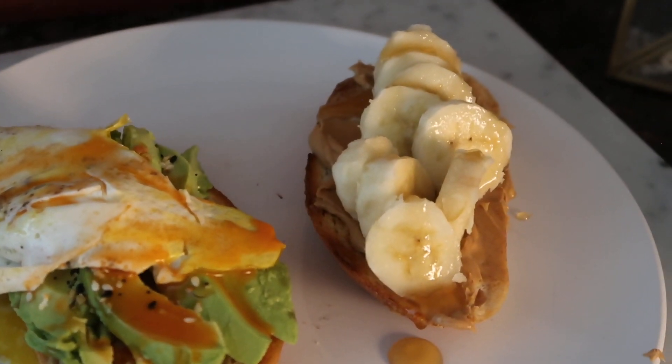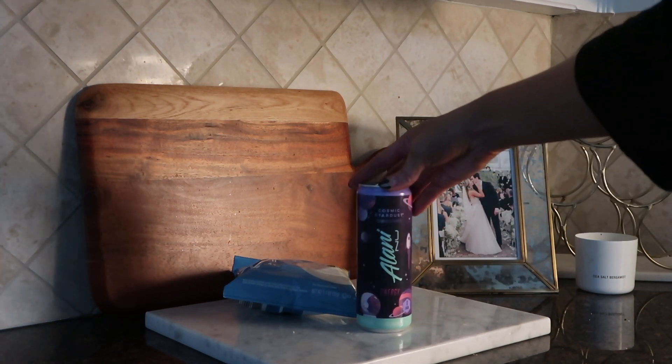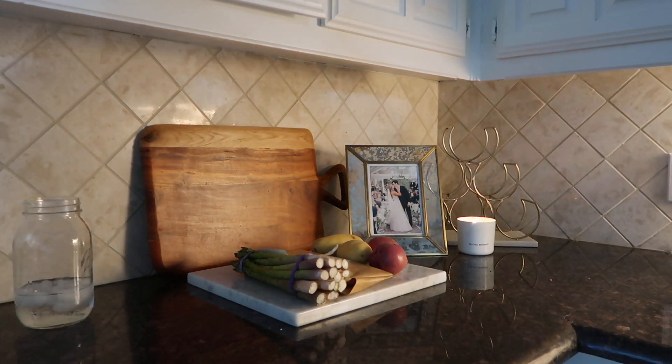Look at how good that looks! I'm biting into it — so good. I was actually headed to a spray tan, which is why I was trying to eat super fast before heading into Dallas. Around 4 p.m. I'm having a little snack: an energy drink and some protein chips. The ranch ones are really good.